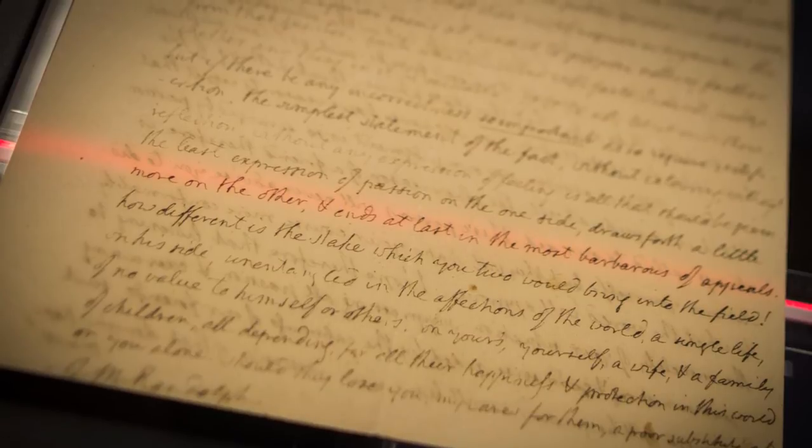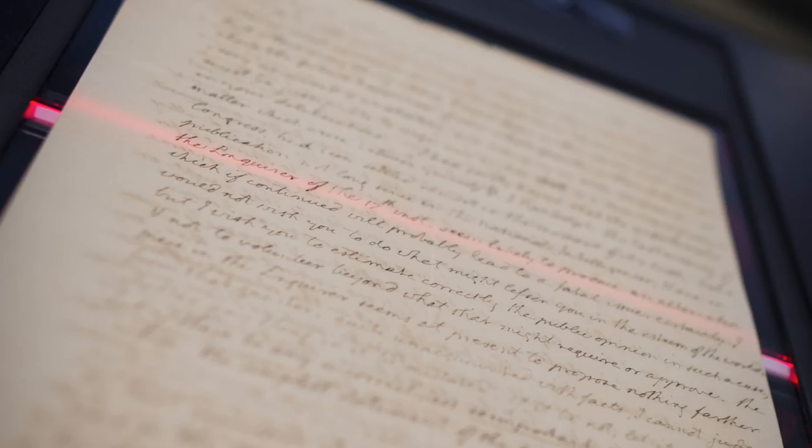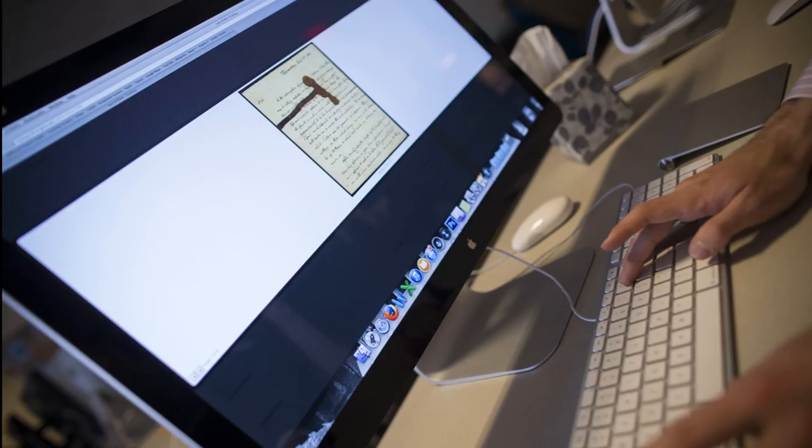We went through the entire Jefferson collection of all the images that we've already scanned and identified ones with ink splotches, crossouts, anything else that otherwise would have rendered the text illegible, and decided to scan these.